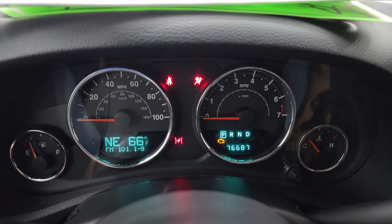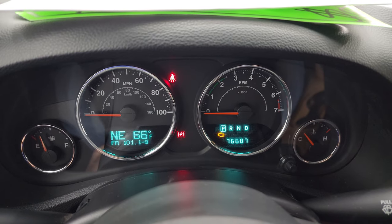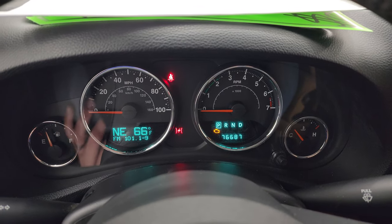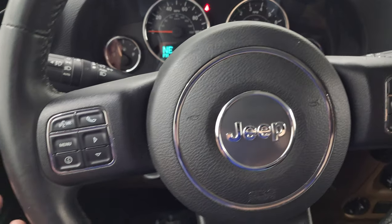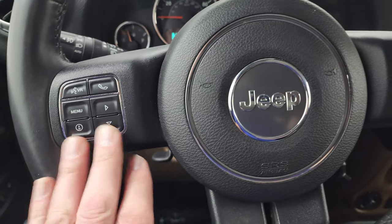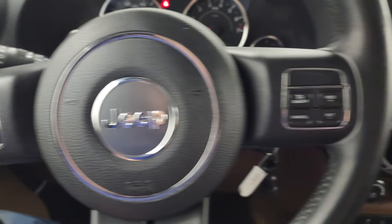You can see that this one has 76,687 miles — really nice condition for those miles. And being a 2013, think about that, it's 10 years old already but still in this nice of condition. It has a compass and outside temperature display, comes with a leather-wrapped steering wheel. Cruise controls are on the right, Bluetooth and information center controls on the left, and audio controls on the back of the steering wheel.